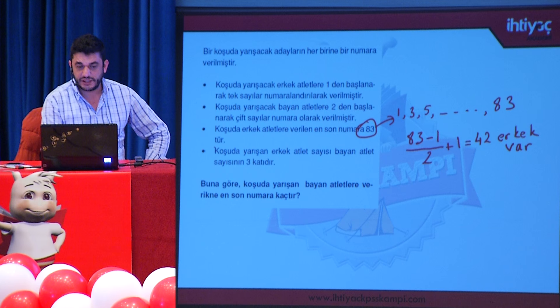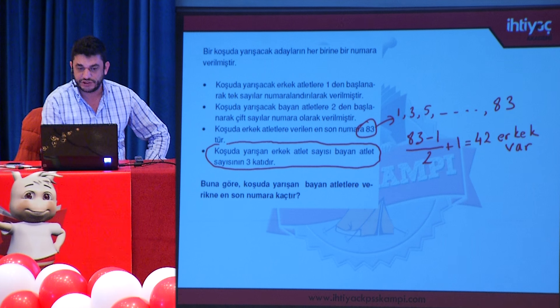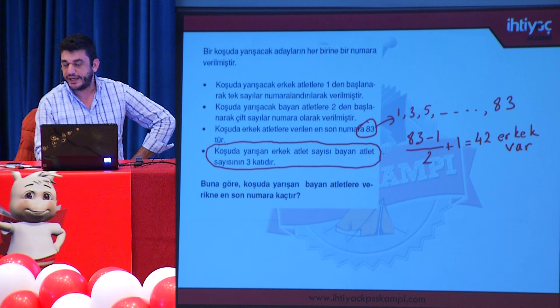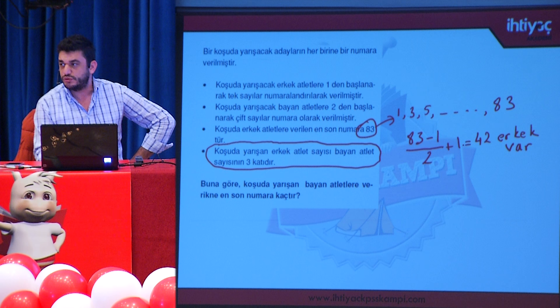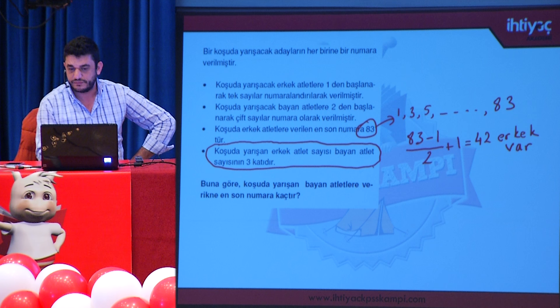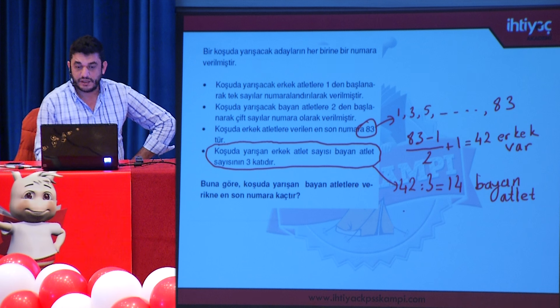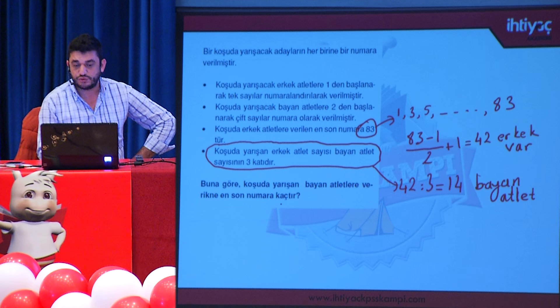Son cümleden erkek ve bayan sayıları arasındaki ilişki verilmiş: erkek atlet sayısı bayan atlet sayısının 3 katıdır. Erkek sayısının 42 olduğunu bulduk. 42'yi 3'e bölersek 14 bayan atlet elde ederiz.